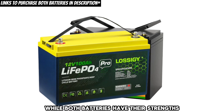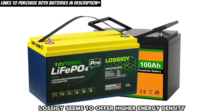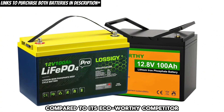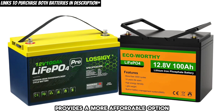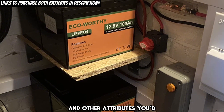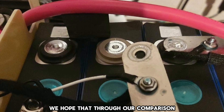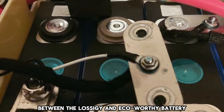Conclusion. While both batteries have their strengths and target different but closely related price points, Lossagy seems to offer higher energy density, longer lifespan, and potentially better performance at a higher price point compared to its Eco-worthy competitor. Eco-worthy, on the other hand, provides a more affordable option with lifetime customer support, BMS, expansion capabilities, and other attributes you'd expect from a high-end battery. We hope that through our comparison, you'll be able to make an informed purchase decision between the Lossagy and Eco-worthy battery.